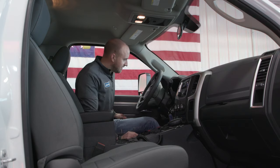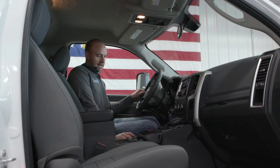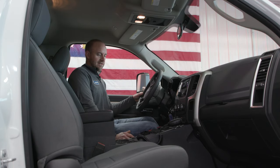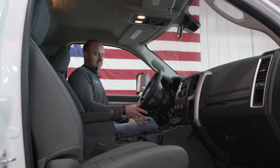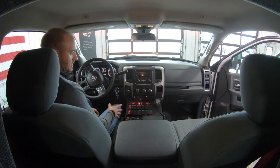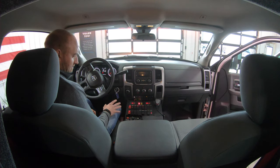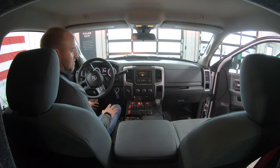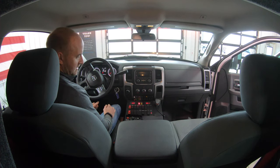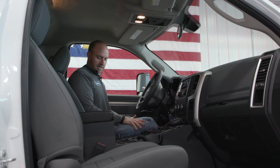Moving inside the cab, there are a lot of nice creature comforts as well as great features. We've got our custom-built console with no-nonsense rocker switches, a Waylon siren, and four USB outlets up here — great for cell phones, tablets, or pretty much anything USB — while still leaving room to mount your radio or other equipment to the console.